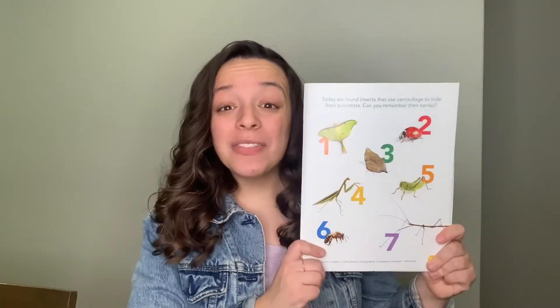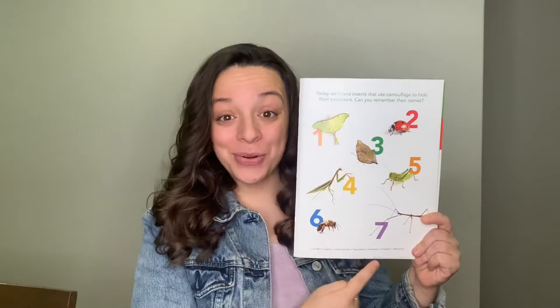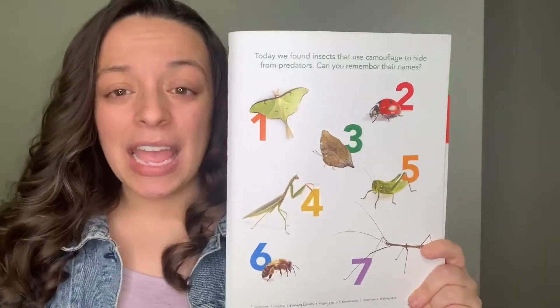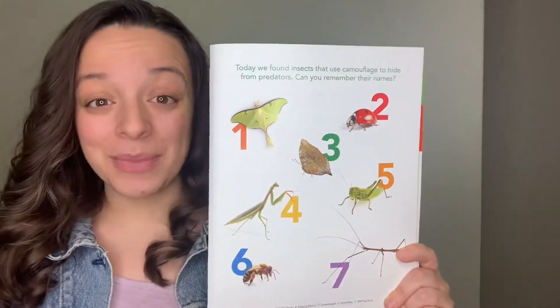Hi friends! Now it's time to go over all of the insects that are inside of our insect quest book. I'm going to turn to our last page where all of the insects that we've learned about are numbered one through seven. So we've just learned about seven different types of insects. I'm going to name the insect and you're going to tell me what number that is. Are you ready?